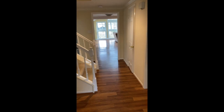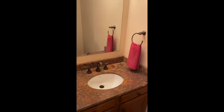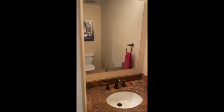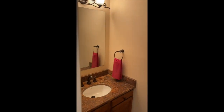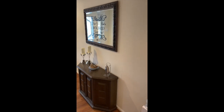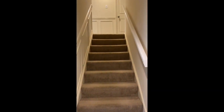When continuing down the hallway as you have entered, you have a coat closet which is very conveniently located with an automatic switch, as well as a half bath with updated cabinetry, fixtures, and countertops. Nice size, good area for artwork. Front entryway, again, area for a side table, and upstairs.